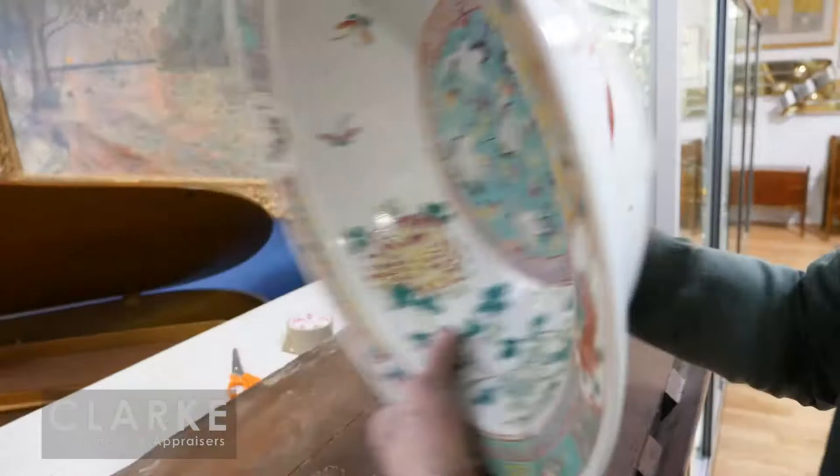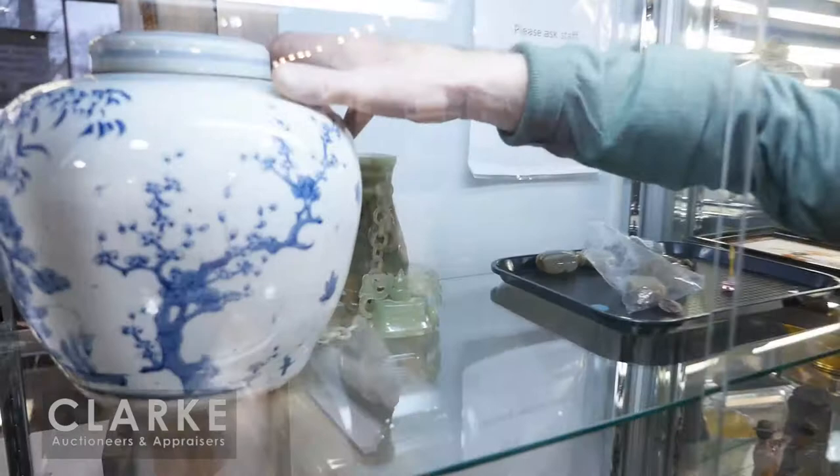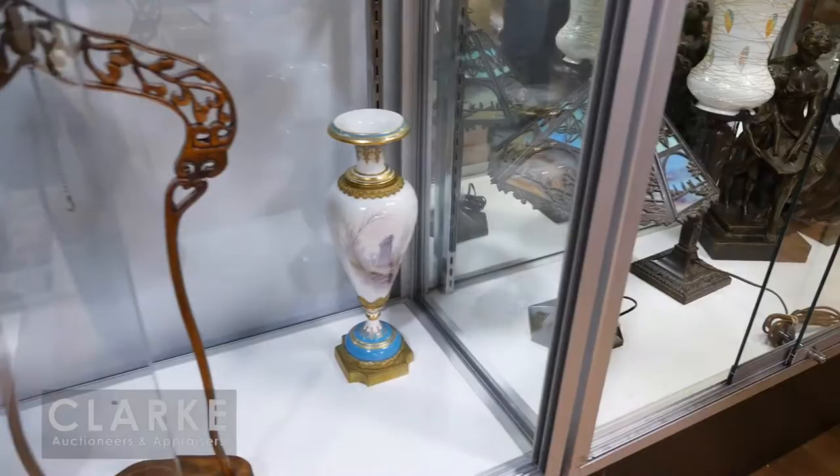Among the porcelains we have this Canton enamel decorated bowl — a nice large bowl, slightly as-is, with an old repair that's hardly noticeable. Passing the showcases quickly, we have this wonderful ginger jar, probably mid to early 19th century, with a nice jade censer. We have some Meissen, we have some cells as well.